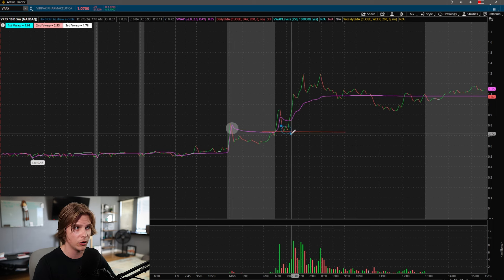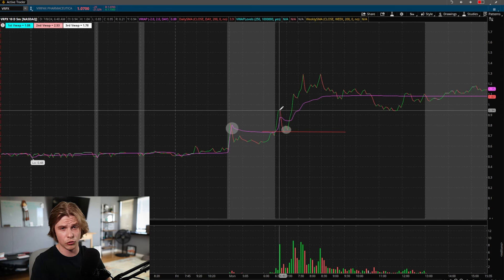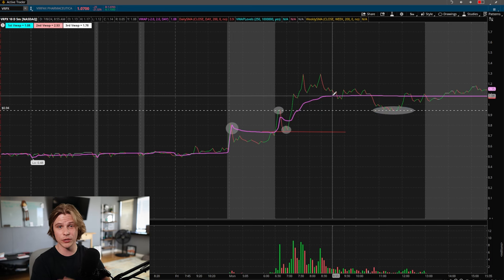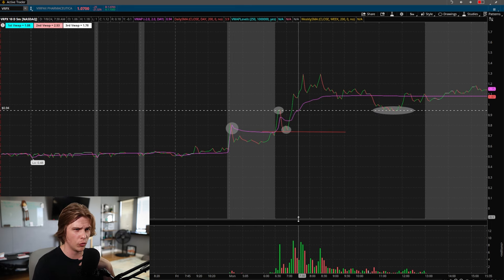Once previous resistance holds as new support, the stock is still bullish and will continue. But the easiest setup actually happened even later in the day — which shows you don't need to be early. Sometimes these setups happen in the afternoon, so you can watch a stock all day and just stay patient. The market open high was right near 94 cents, and if you draw a horizontal line from that point, you can see previous resistance becoming new support.